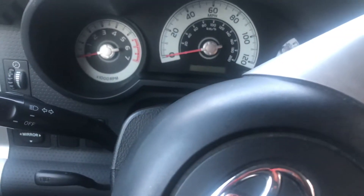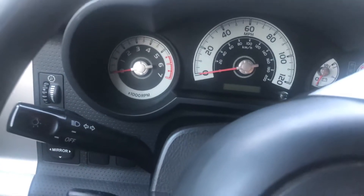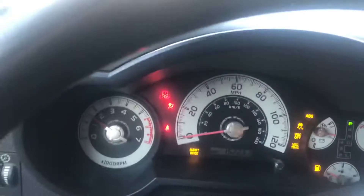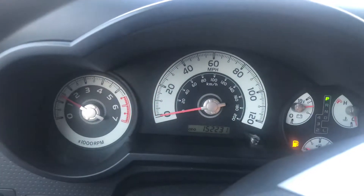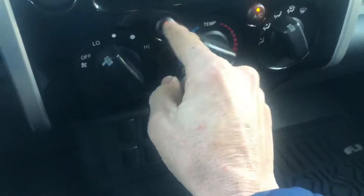This is the video of the 2007 Toyota FJ Cruiser being sold on eBay. As you can see, it starts right up. Warning lights, radio, heater — all the functions.